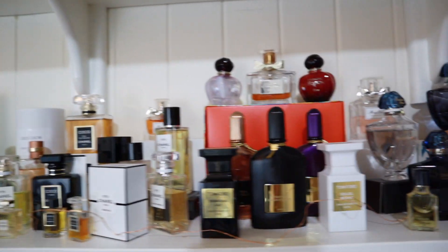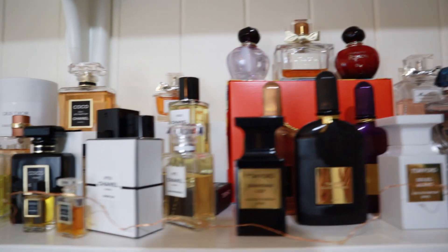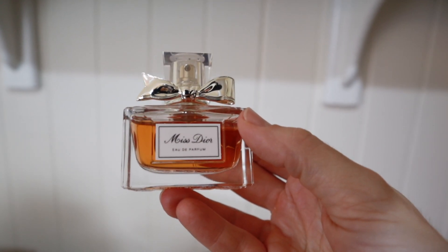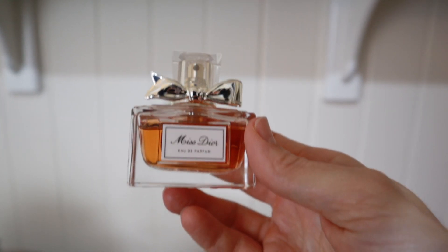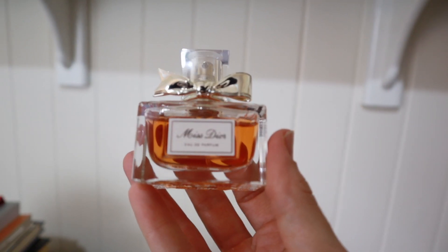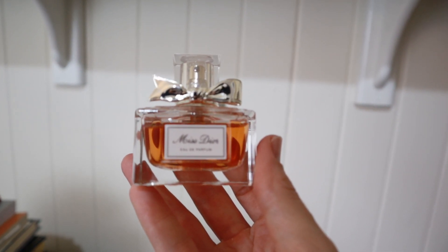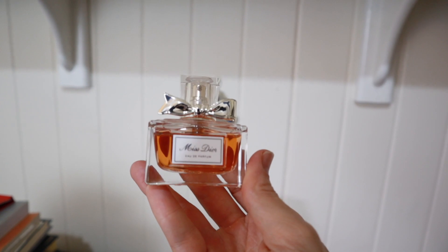Everything on this shelf is pretty much staying. There is one that is going to kick the bucket, however, and that is Miss Dior Eau de Parfum — just way, way too sweet for me. Every time I take the lid off I just can't spray it on my skin. I bought it because I thought I liked it and then realized it's just way too sweet. I do have the Le Parfum and also the Eau de Toilette, which is quite pretty and a lot lighter and less syrupy than this. So this is going out of my collection.